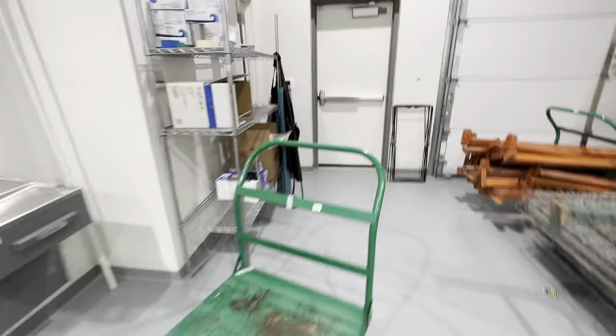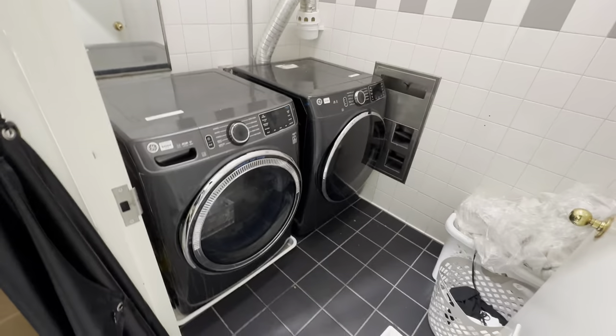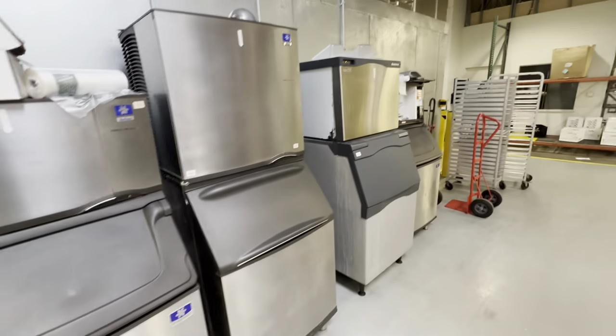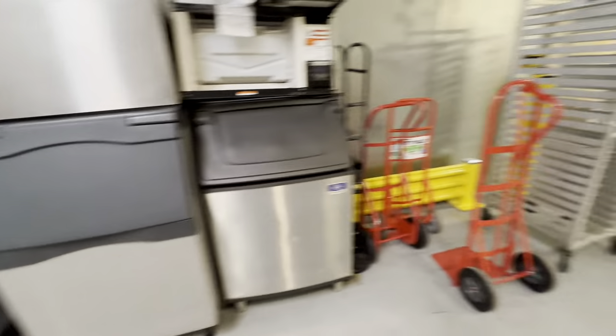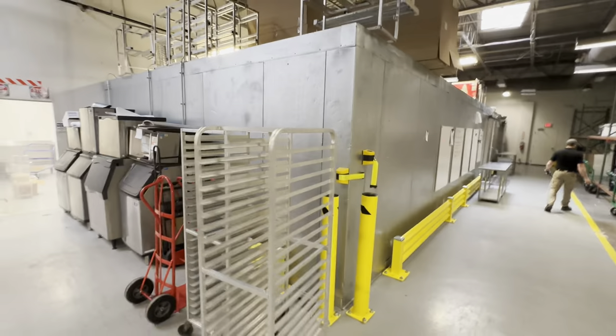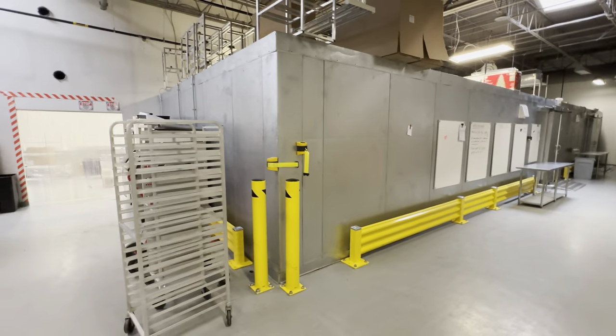And back here, hidden, we have the washer dryer. As we start walking through here, we have some ice machines — they are still working and have ice inside. This walk-in freezer is 60 by 20; it has its own separate video, so please tune in to that.